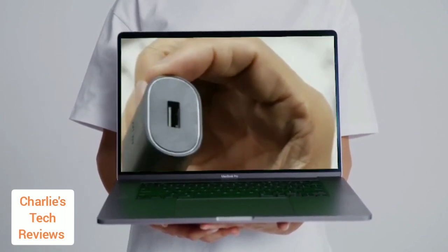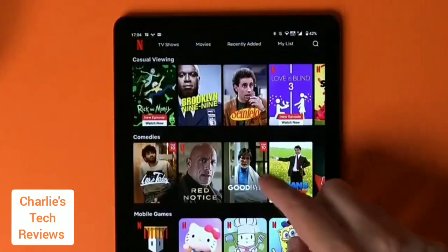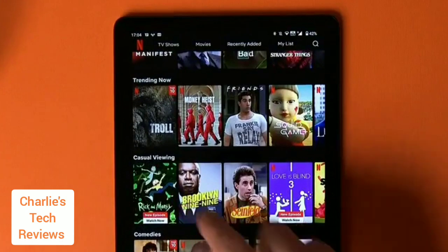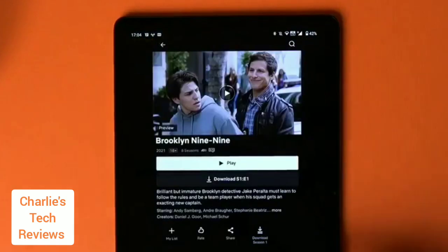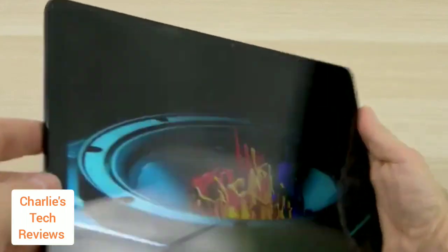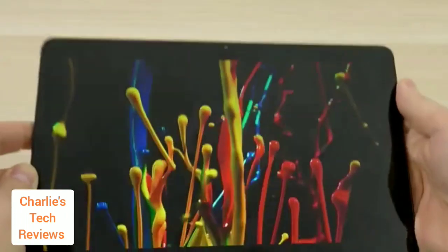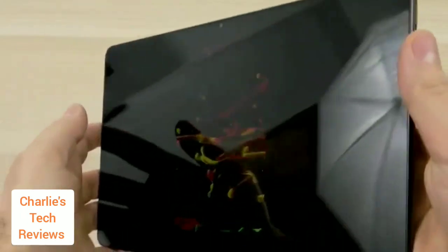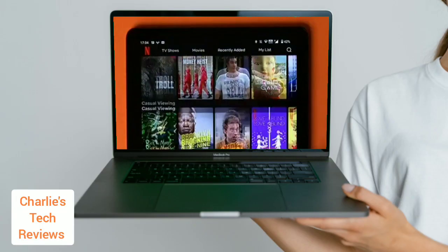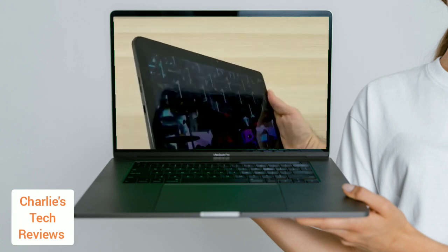The Nokia T21 has a 10.36-inch IPS LCD display with a resolution of 2,000 by 1,200 pixels. The display is sharp and clear with good viewing angles, and the colors are vibrant and accurate. It is bright enough for outdoor use, though it can be a bit reflective in direct sunlight. The tablet has Widevine L1, so you can watch Netflix in HD and YouTube videos up to 1080p.